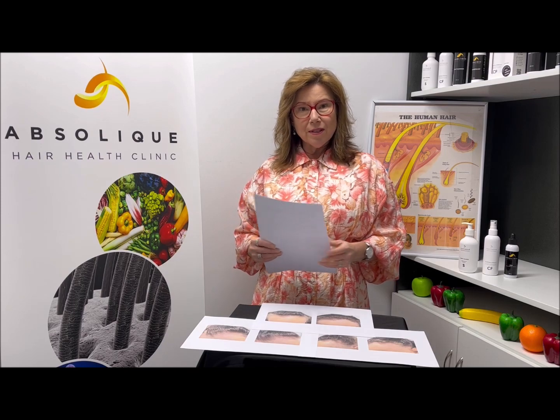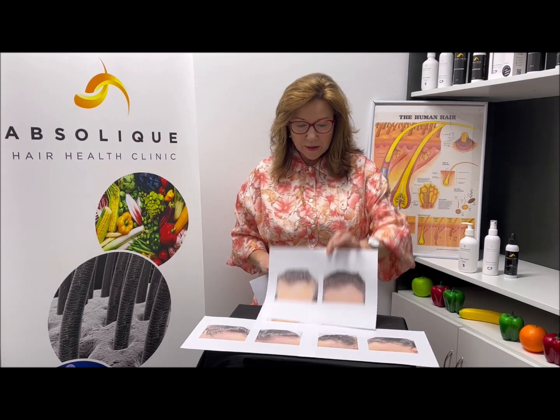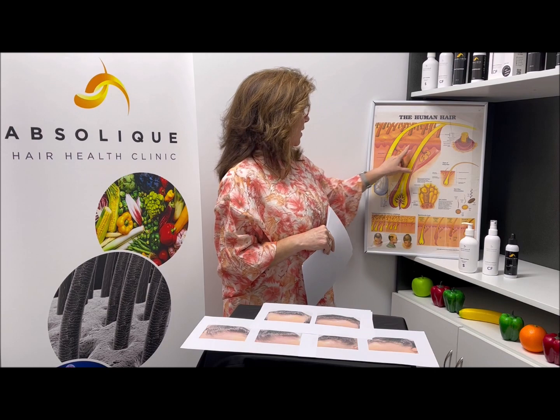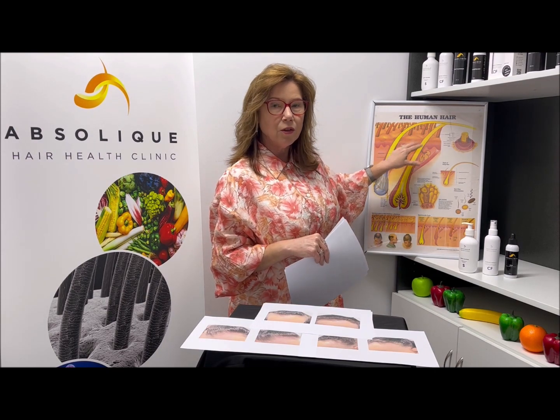The first signs of frontal fibrosing alopecia are these little bumps. You can see there's these little bumps that appear at the front. What it is, is the follicles are raised and there's inflammation under there, and it's telling you that the immune system is actually attacking.